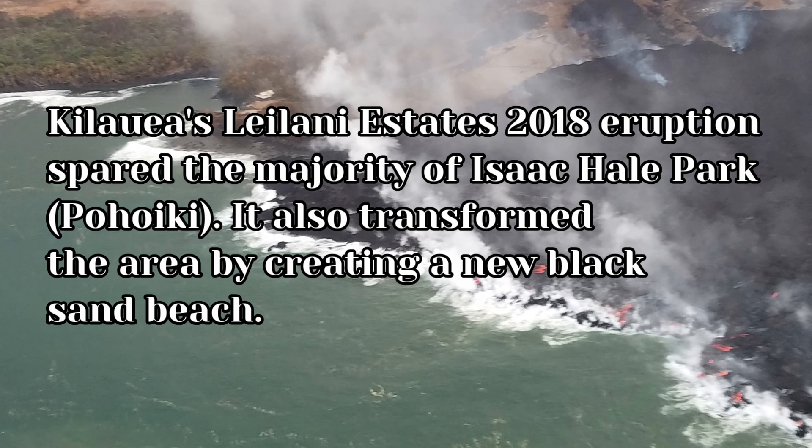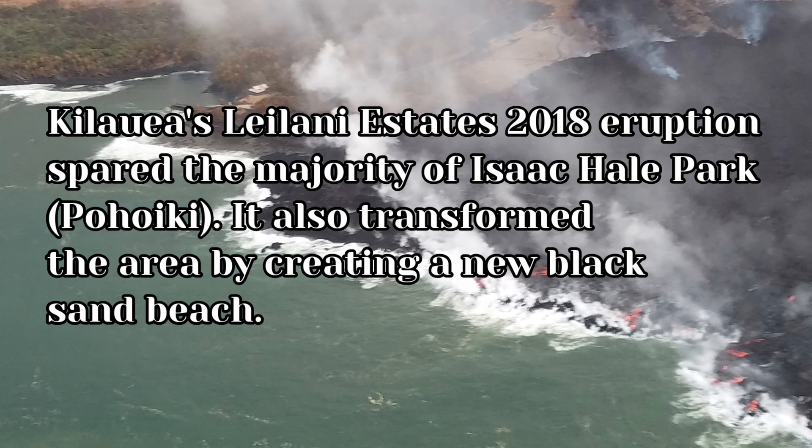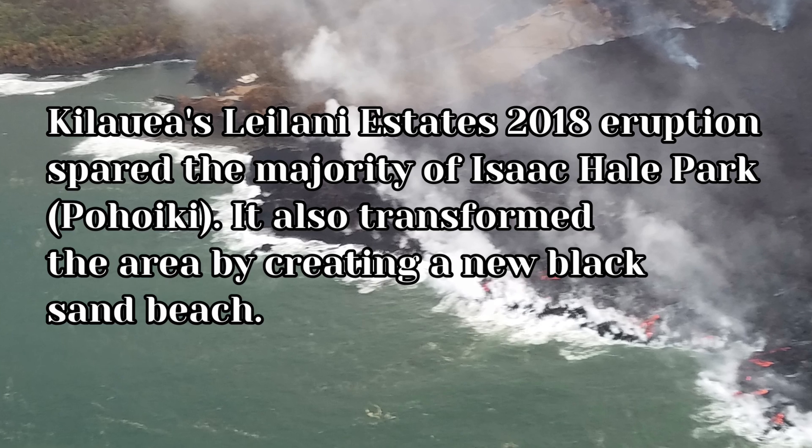Kilauea's Leilani Estates 2018 eruption spared the majority of Isaac Hale State Park, otherwise known as Pohoiki. It also transformed the area by creating a new black sand beach.